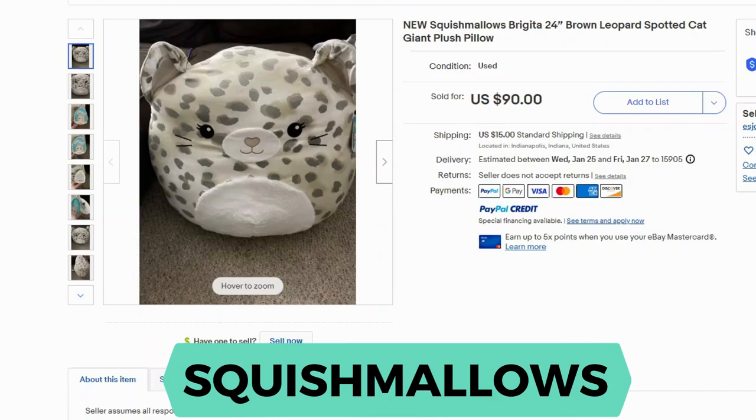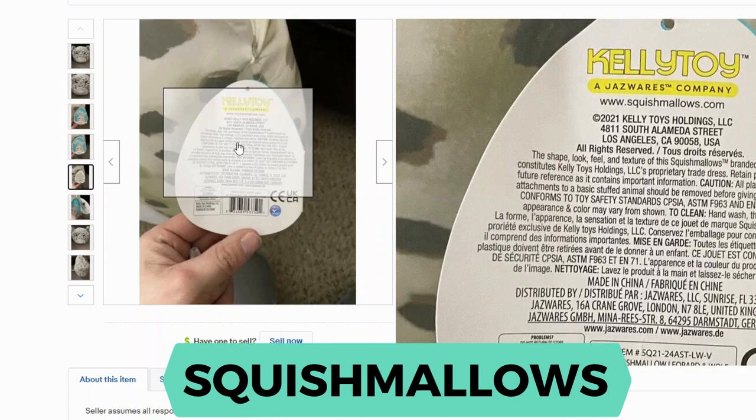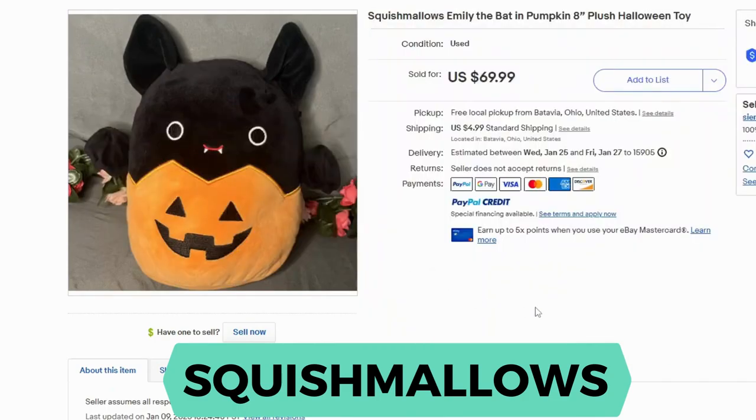Next is Squishmallows. This brown leopard-spotted cat sold for $90 and $15 shipping — it's a pillow, 24 inches, so it's pretty large. Here's the tag and this is from Kelly Toys. You may see listings for Squishmallows that are listed as Kelly Toys and not under Squishmallows. This is Emily the Bat, only an 8-inch plush. It sold for $69.99 and $4.99 shipping. This is a Halloween-themed plush — it does not have any tag photos, but it sold for that much and it's only 8 inches.